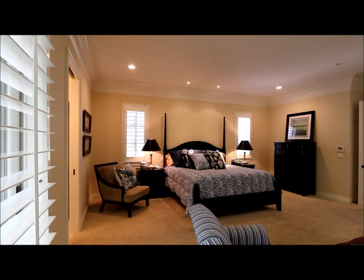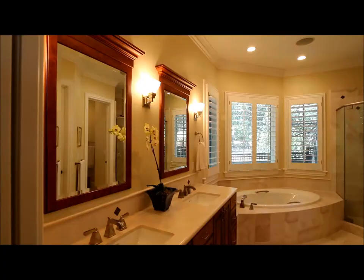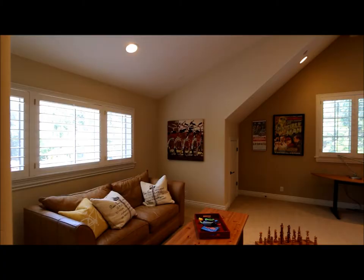The expansive master suite features a large master bathroom and is located on the main level of the home. The master bathroom features a dual sink vanity, a tub, a large stall shower, and a walk-in closet.